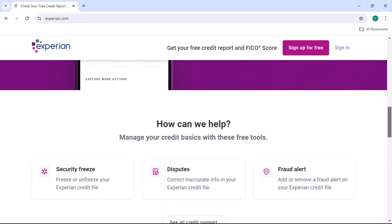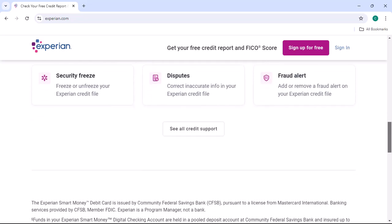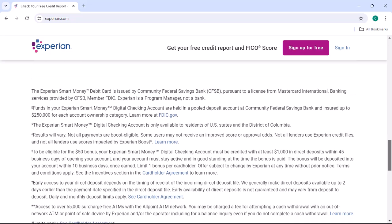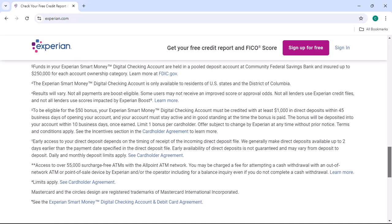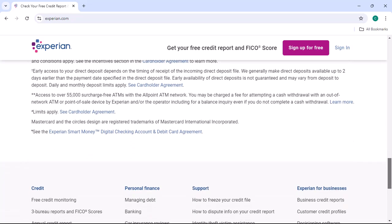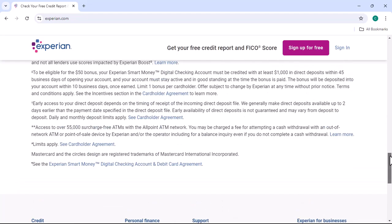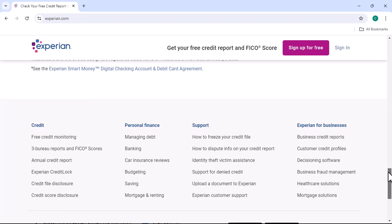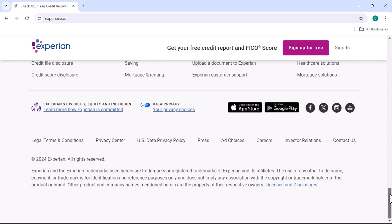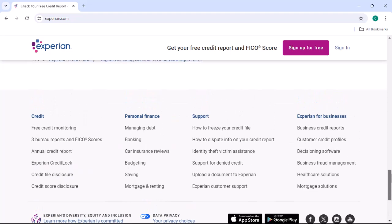Getting your Experian credit score for free is a simple process that can have a significant impact on your financial well-being. By understanding your credit score and taking steps to improve it, you can unlock opportunities for better interest rates, lower monthly payments, and overall financial stability. Visit AnnualCreditReport.com today and request your free Experian credit report. Take control of your financial future and start building a strong credit history. Thanks for watching and until next time.